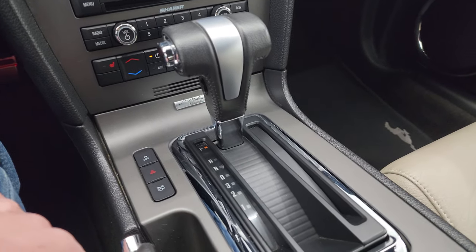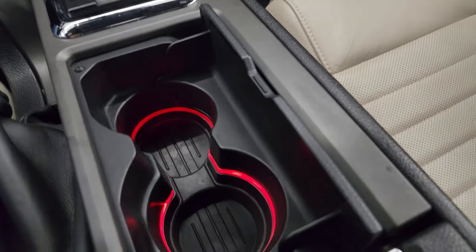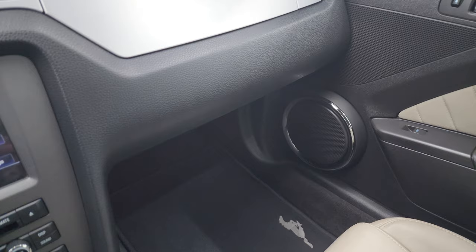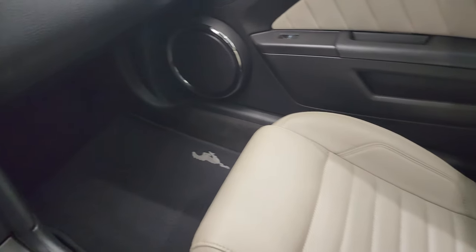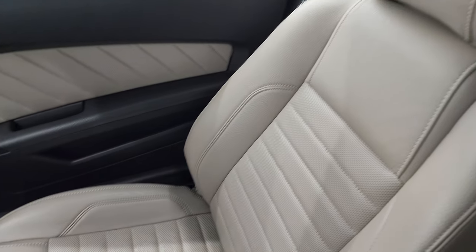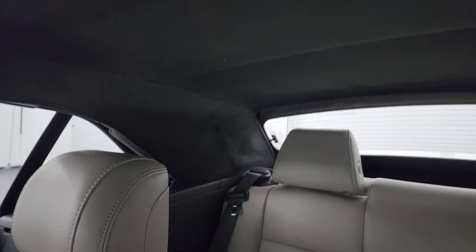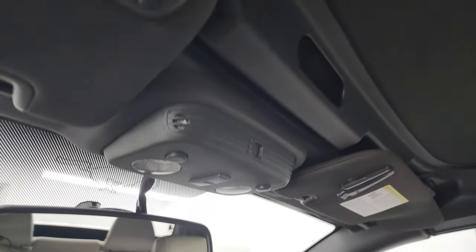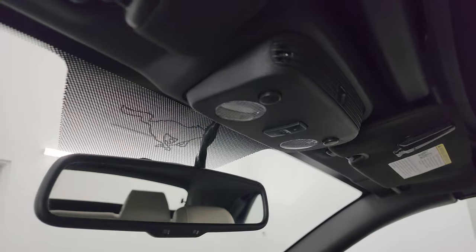Automatic transmission, stability control, trunk popper, and it does have the ambient color-change lighting. Passenger side floor mat and seat are in excellent condition as well. The inside of the soft top is in great shape. You do get HomeLink buttons for your garage door, security systems, and lighting systems.